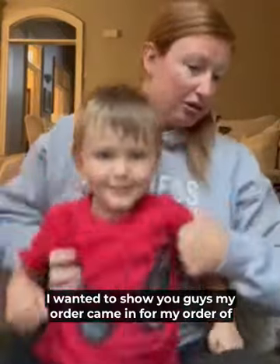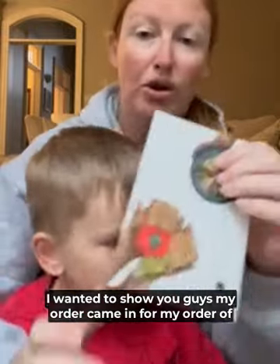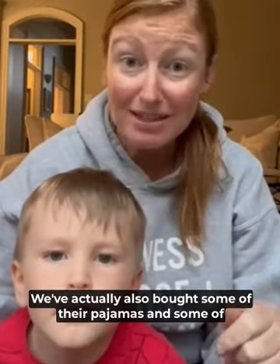I wanted to show you guys — my order came in for my Q4Quinn socks. We absolutely love this company. We bought a lot of their socks. We've actually also bought some of their pajamas and some of their other stuff.